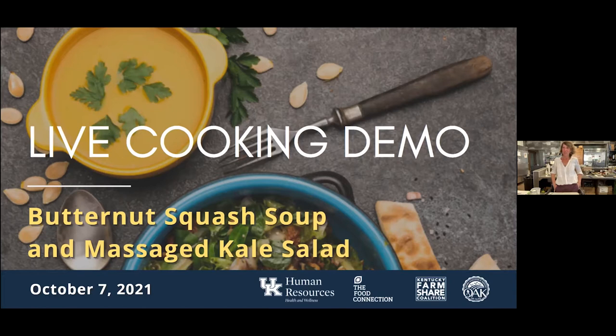Hey everyone, as you're joining, it's great to see everybody in Zoom. We'll get started in just a few seconds, just allowing people to arrive. Hey everybody, my name is Vanessa Oliver, and I am one of the dieticians with the UK Health and Wellness Program.